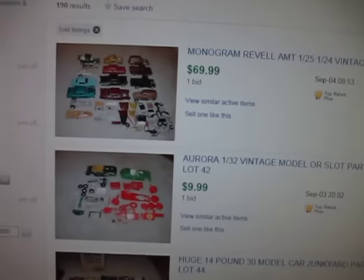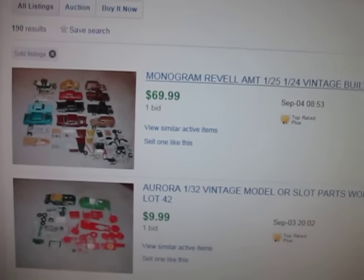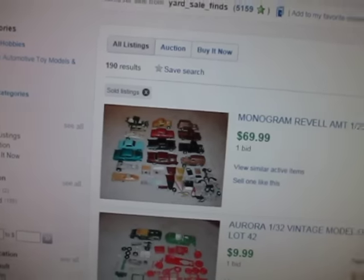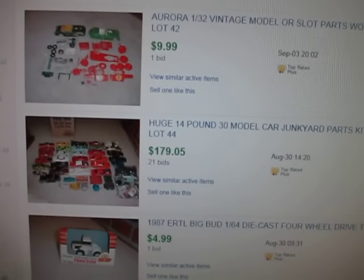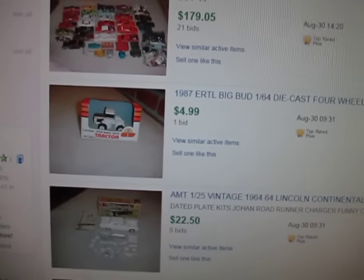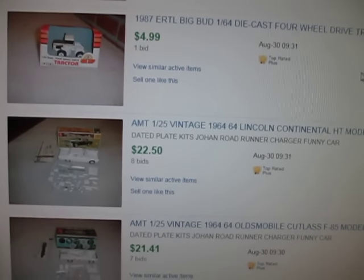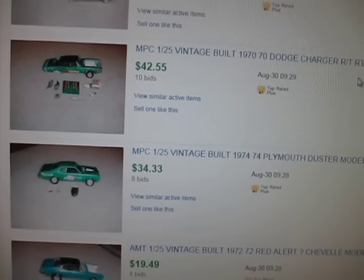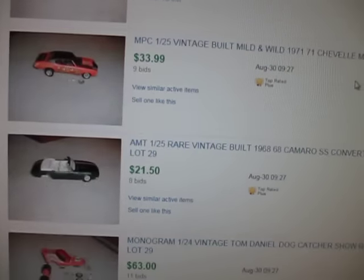This is my sold page — this is what we sold in the last month: 190 items. Look at these numbers — there's $70, $10, $180. There's that little tractor I showed you guys that I got at the yard sale — it went for $5, we paid $2, so $3 profit is still $3. You can see people love these old Mopar kits: $40, $30, $20, $20, $30, $20, $60.